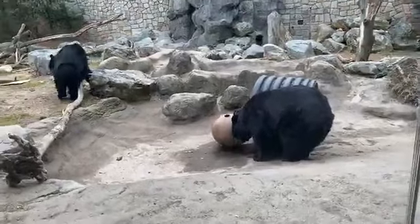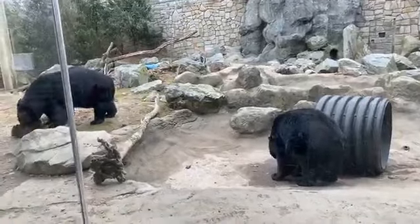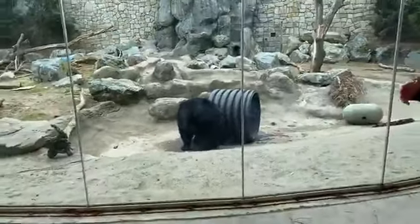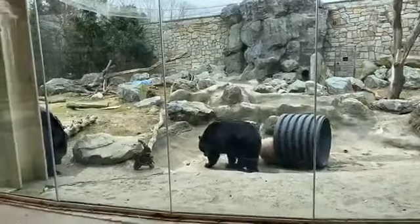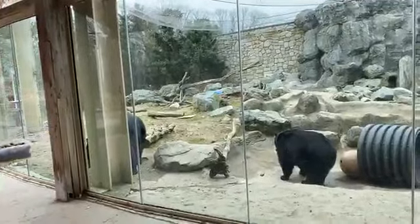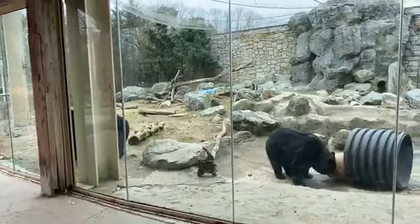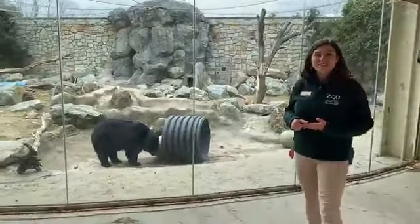Bears also have a really great sense of smell, so enrichment might include different scents. If you're one of our zoo campers in the summer, one of our favorite things to do is make enrichment for the bears — we color paper lunch bags with non-toxic markers, stuff them full of bear chow, and our zookeepers hide them all over the bear exhibit. We get to watch the bears come out, use that great sense of smell, and search for the lunch bags we made them.